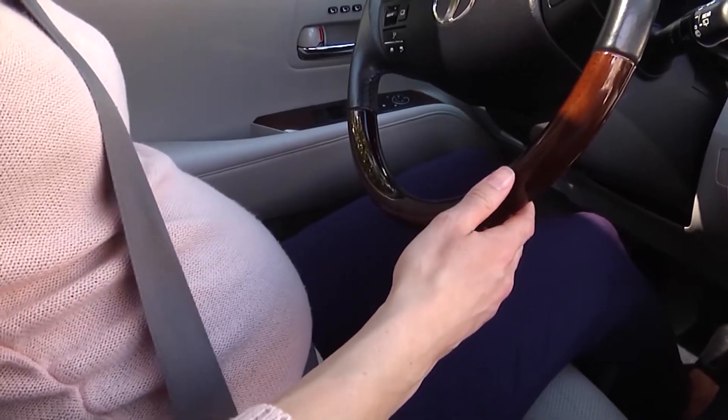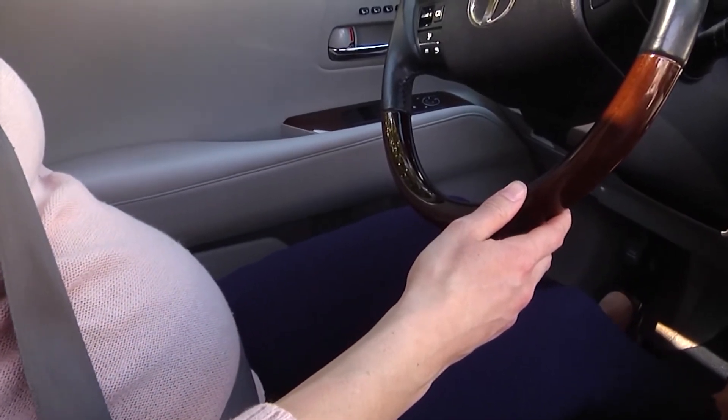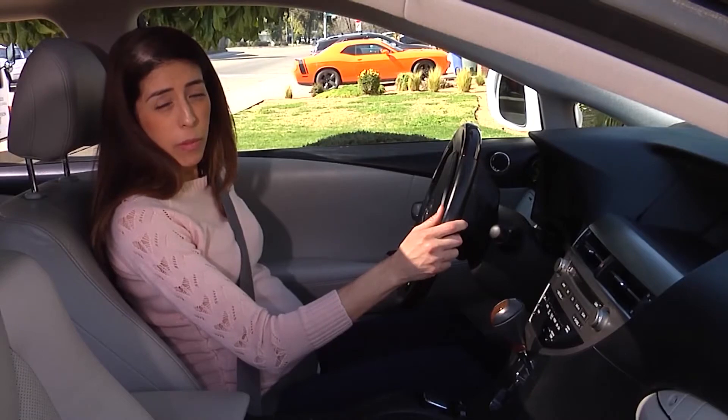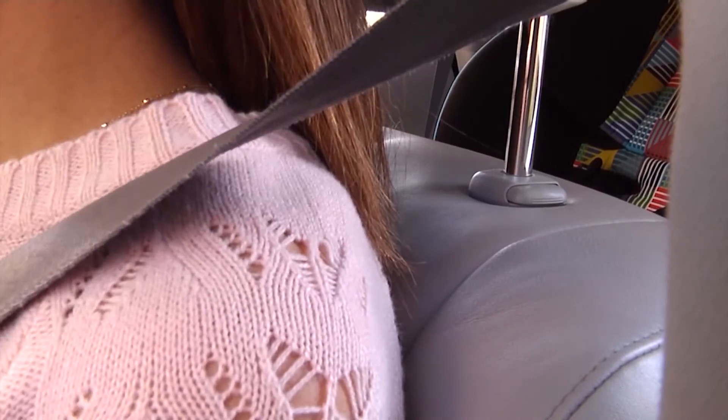Put your seat back as much as possible while still being able to reach the pedals. And lastly, make sure that your seat isn't too far reclined so that the shoulder strap stays on your shoulder.